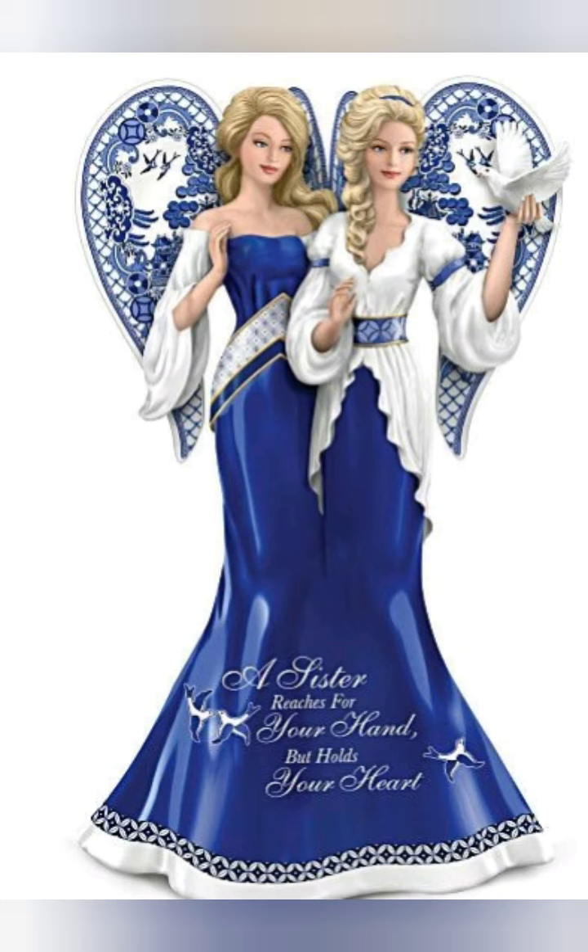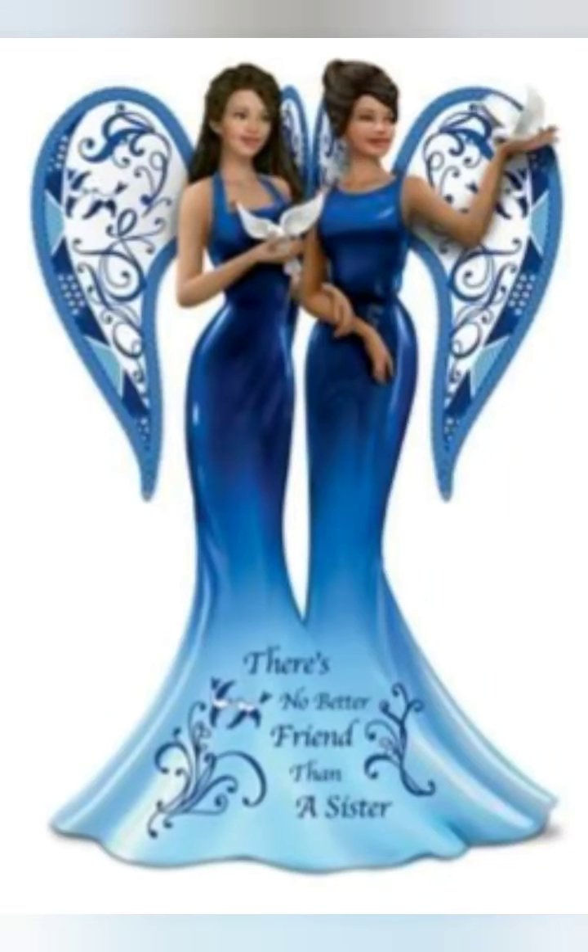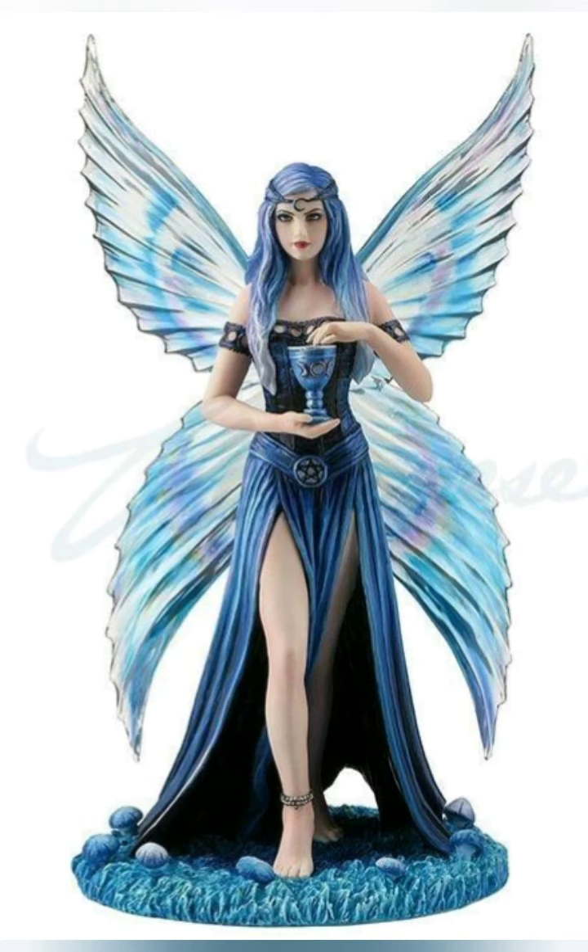Stay tuned, there's more coming. Now look at these fairies — how beautiful, oh my gosh! And that blue is awesome. Look at the wings, look at the detail — so gorgeous. Look at this one, it's pretty too. I love it. Here are some more figurines — fairy ones and afrocentric art ones.